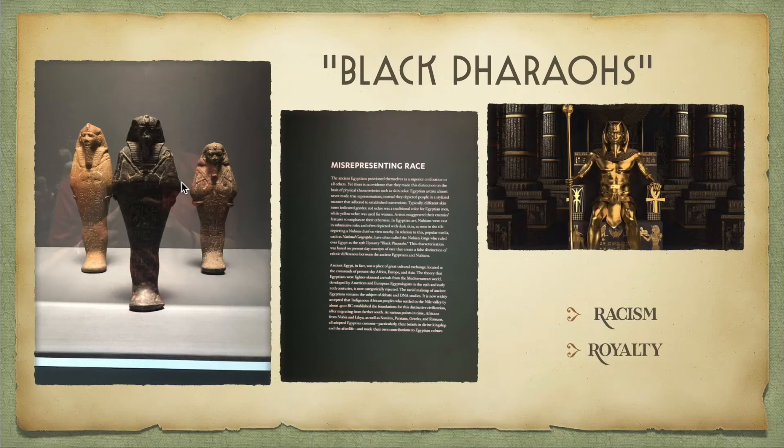In reality, Egyptians were not white-skinned or light-skinned — they were basically very dark-skinned. But the way they depicted themselves, they gave themselves lighter skin over the Nubians, when in all likelihood they probably both had very similar skin tones. Despite what people may believe, the Black Pharaohs contributed so much to Egyptian and Nubian culture, so they should never be taken out of the picture.